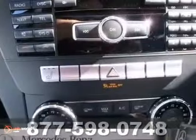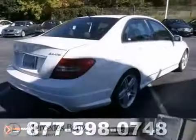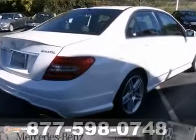Other features include a rear-view camera, navigation system, wood grain interior trim, CD changer, heated seats, and a sunroof.